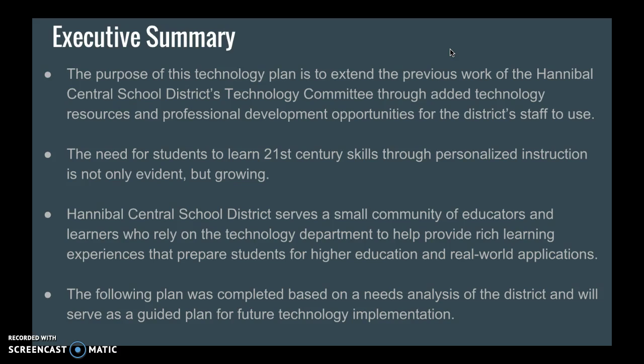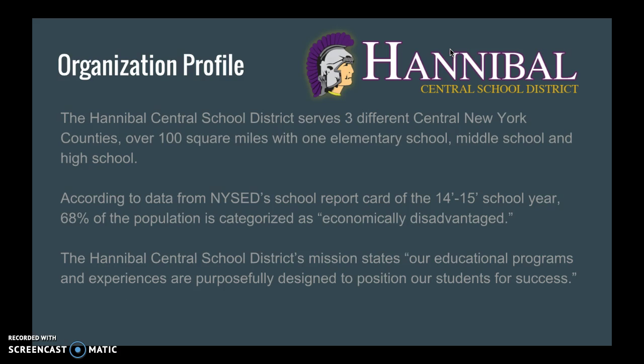The following plan was completed based on a needs analysis of the district and will serve as a guided plan for future technology implementation. Hannibal serves three different central New York counties over 100 square miles, with one elementary school, one middle school, and a high school.